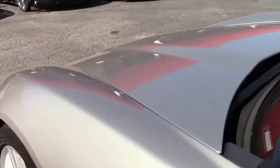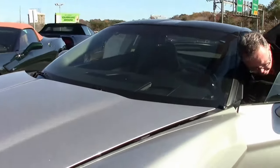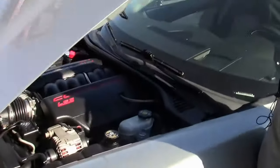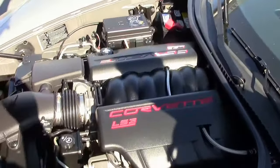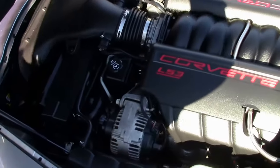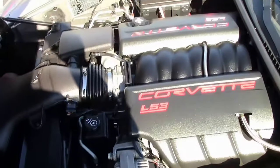A very well taken care of car. The LS3 is completely stock. If you're looking for a well taken care of car that won't break the bank, this might be the one for you.